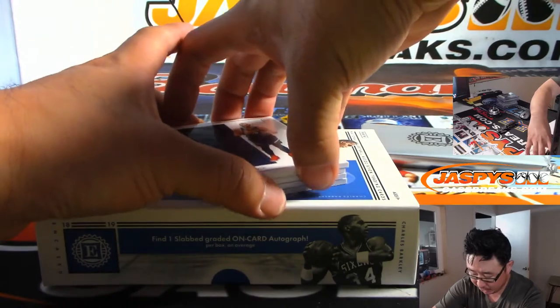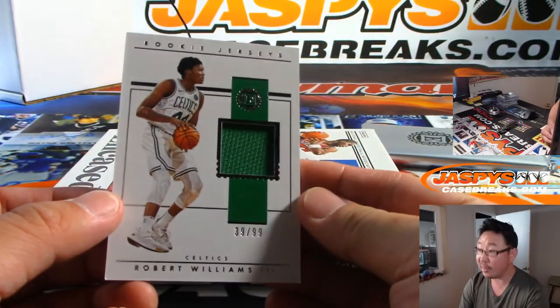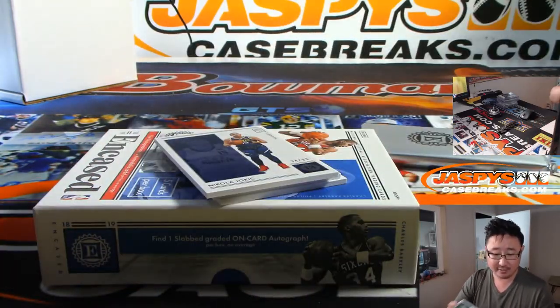Behind Nikola Jokic is Robert Williams III, 39 out of 99. That goes to Anthony P.